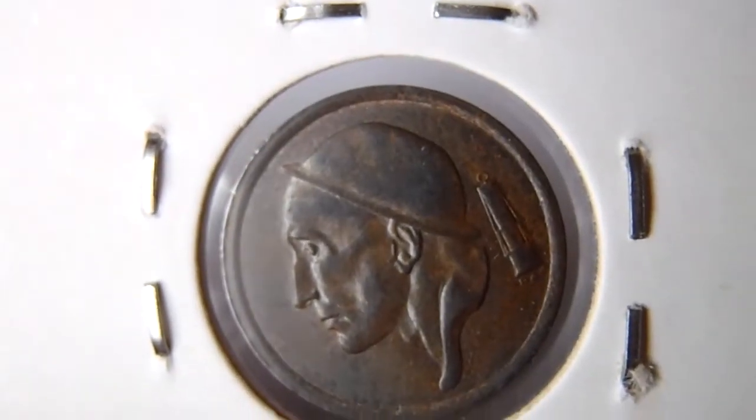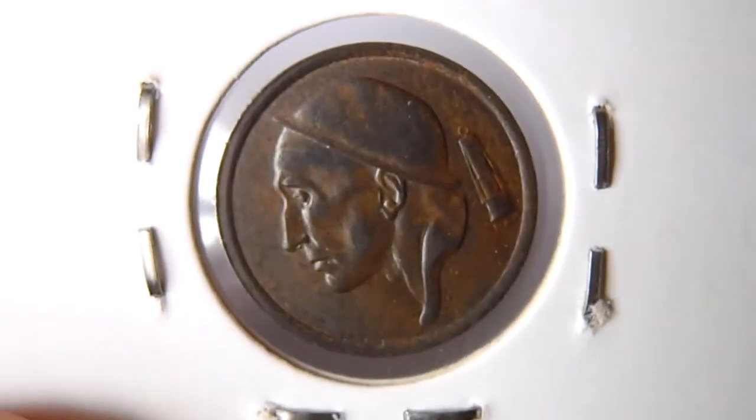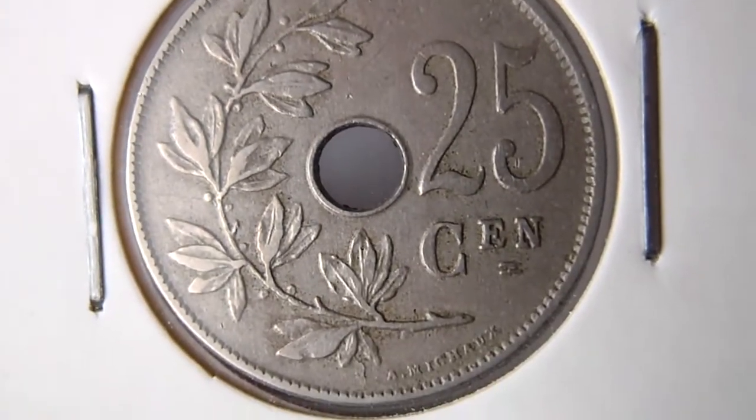1924, 20 centimes. Then 1910, 25 centimes.